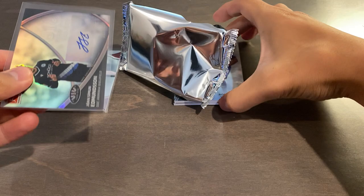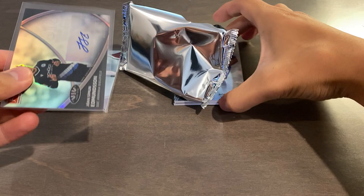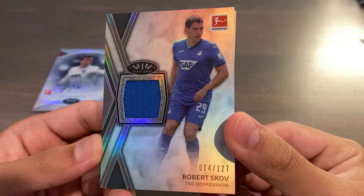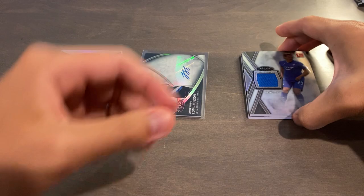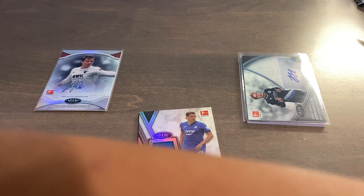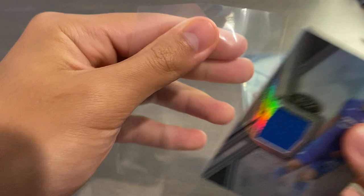Our third card is going to be our regular Relic — just a Tier 1 Relic of Robert Skov, serial numbered 74 of 127, just in the base parallel. I think we have a very big one coming up potentially. Just a regular Tier 1 Relic card — these are really thick, actually. Maybe a 100 or 130 point top loader would do.